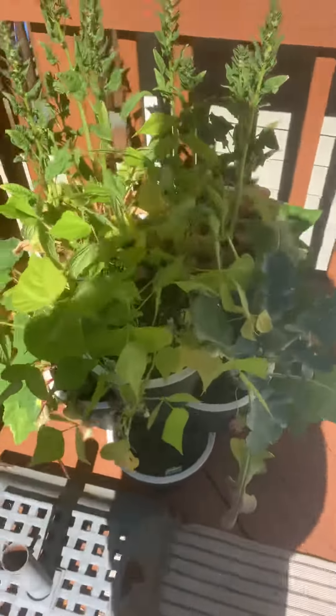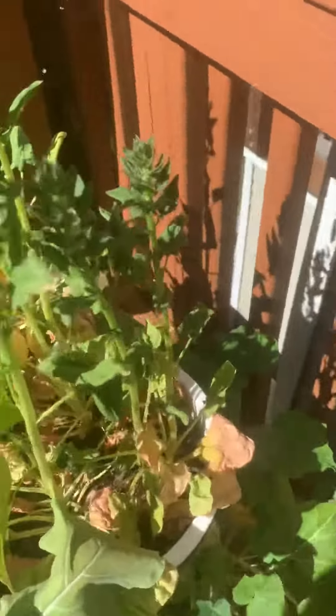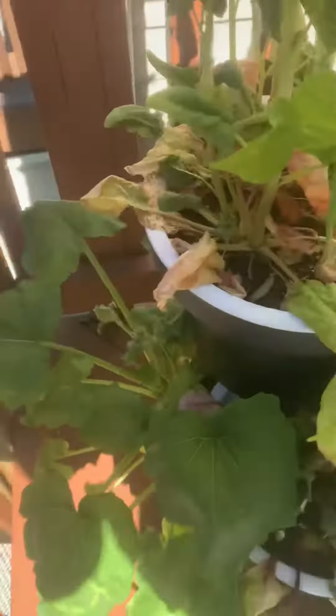And then over here I have some peas, I have some spinach, I have some cabbage, some squash, some more squash, and some beets.